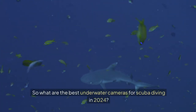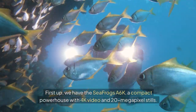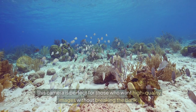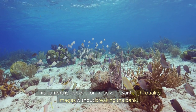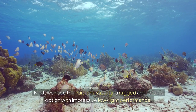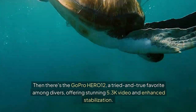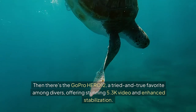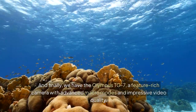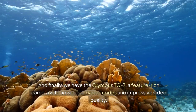So what are the best underwater cameras for scuba diving in 2024? First up, we have the Sea Frogs A6K, a compact powerhouse with 4K video and 20 megapixel stills — perfect for those who want high-quality images without breaking the bank. Next, we have the Paralens Vaquita, a rugged and reliable option with impressive low-light performance. Then there's the GoPro Hero 12, a tried-and-true favorite among divers, offering stunning 5.3K video and enhanced stabilization. And finally, we have the Olympus TG7, a feature-rich camera with advanced macro modes and impressive video quality.